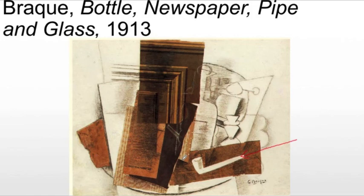So, the first time you look at this, you're finding mass-produced materials in high art. These are mass-produced items that are being thrown into this high art form by Braque.